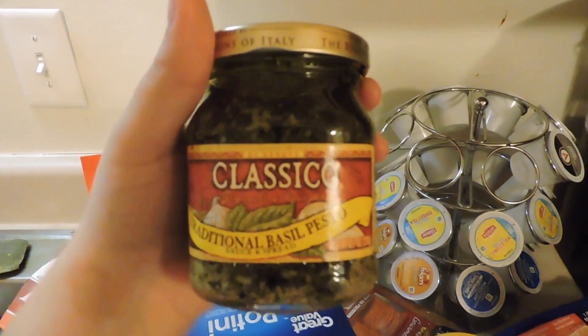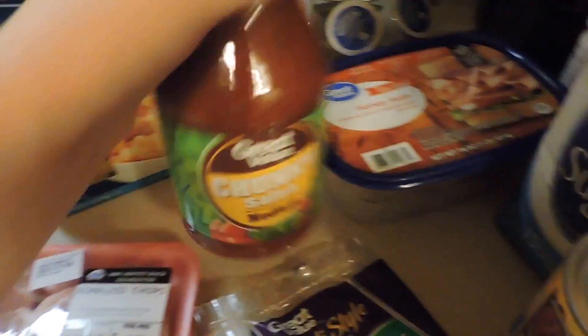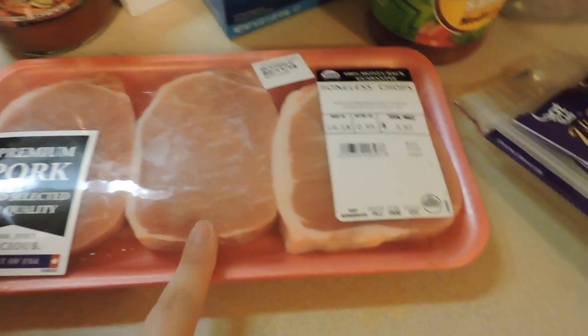Got some pepperonis for the pizza obviously, and then here's my pesto for the chicken pesto dish. Got some rotini pasta for the chicken pesto, and some chunky salsa for chicken tacos in the crock pot.